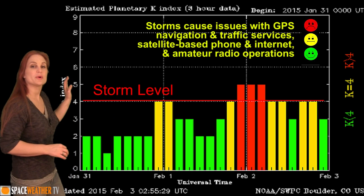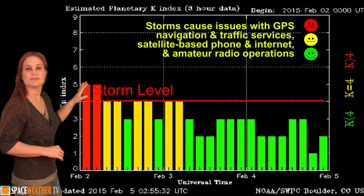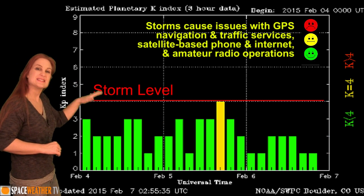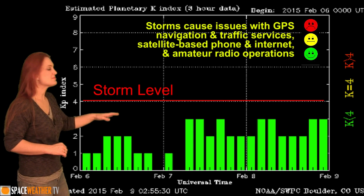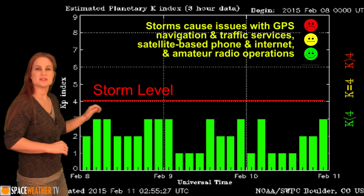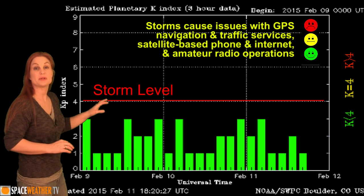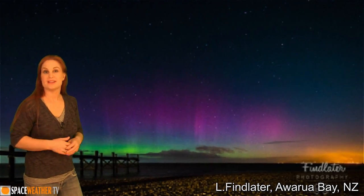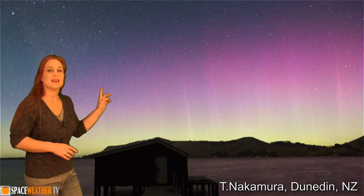Switching to our storm levels, you recall that high-speed stream we had back on February 2nd that did pop us over the storm levels for a short while and gave us some nice aurora. Since then we've been down at unsettled conditions, maybe popping up into active conditions just once or twice, which has kept all the aurora and disruptions pretty much at high latitude. These unsettled conditions were wonderful enough to give us gorgeous aurora in high-latitude places like Norway and Finland, also some gorgeous aurora in Yellowknife, Canada, and stunning Aurora Australis in New Zealand.